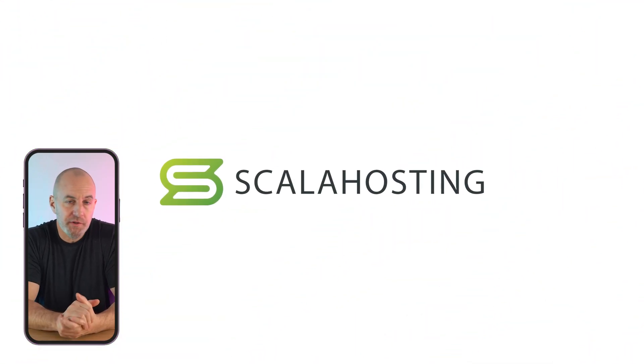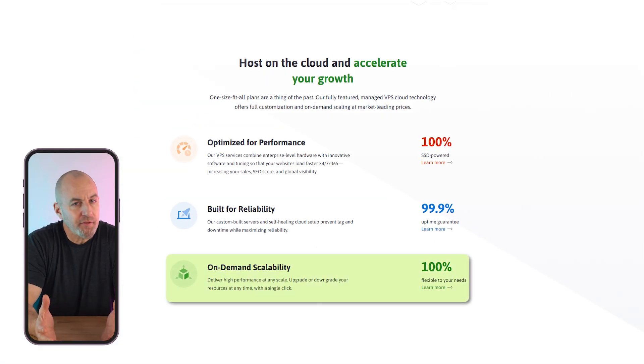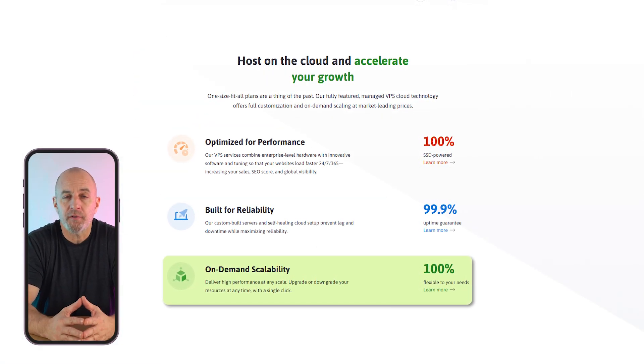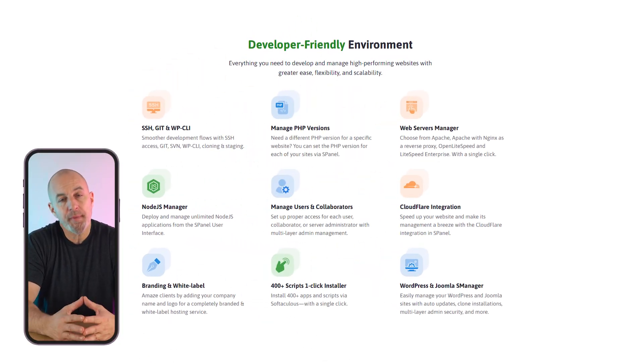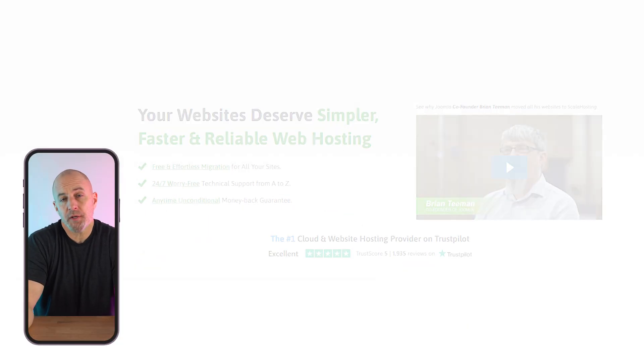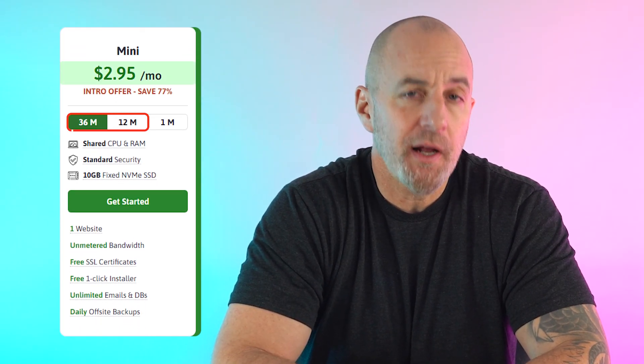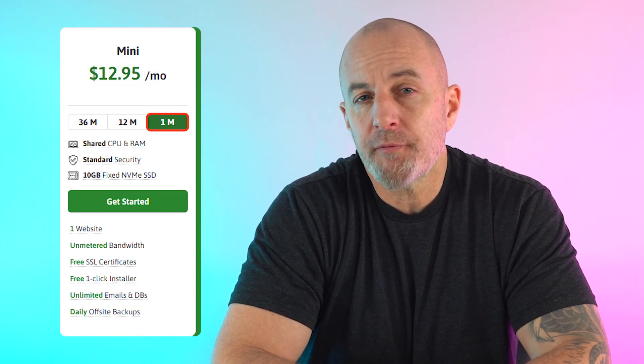Last up is Scala, which is known for providing great cloud virtual private server, or VPS, hosting. This gives you dedicated server space and a reserved amount of resources, which means you get more control and better options for customization than you get with shared hosting. They also offer shared hosting, WordPress hosting, and multiple business email solutions. For shared hosting, their mini plan starts at just under $3, and you can pay ahead on 12- or 36-month contracts or even a month-to-month plan for around $13 a month. This package covers one site with 10 gigs of storage, unmetered bandwidth, daily backups, and one-click launching of over 400 content management and site creation tools.